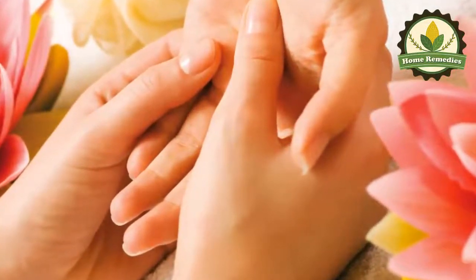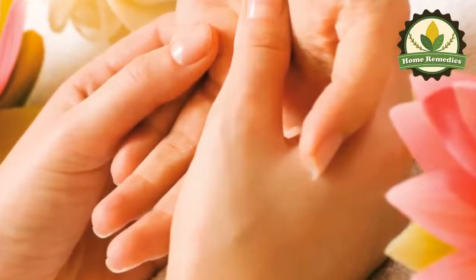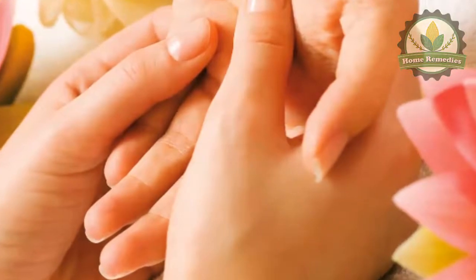Twelve: acupressure. Press the hand on the affected side on the place where the base of the index finger and the thumb meet, and hold for several minutes. This will stimulate the release of endorphins, which will relieve the pain.